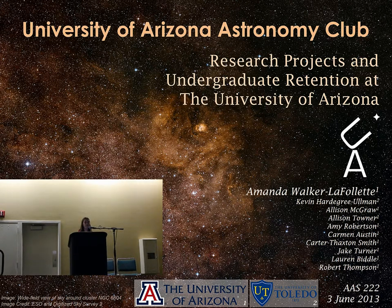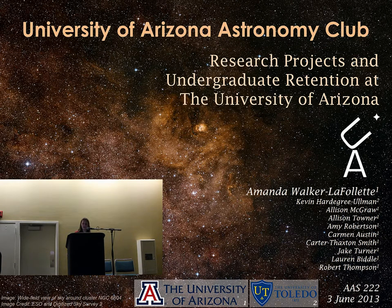We have three main research projects: the Exoplanet Project, the Kepler Data Project, and the Radio Astronomy Project.